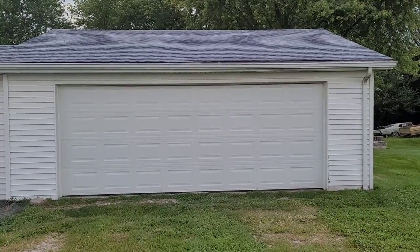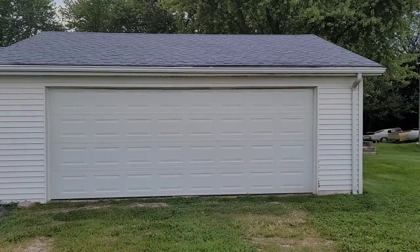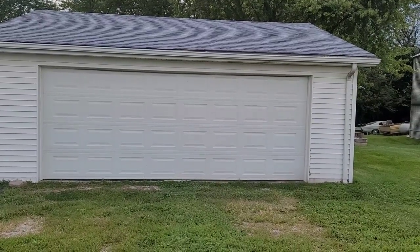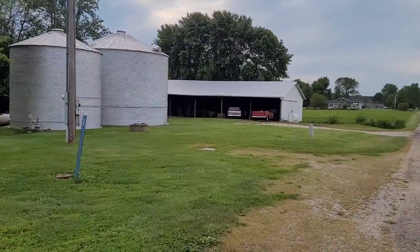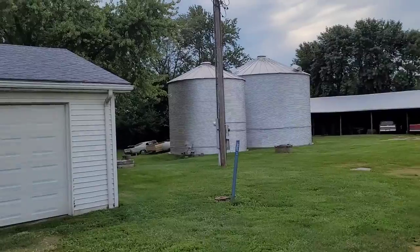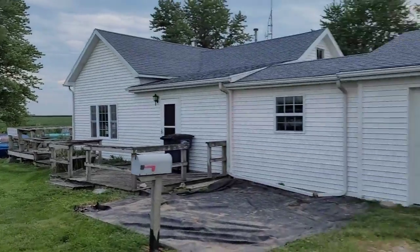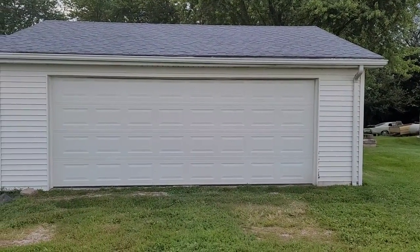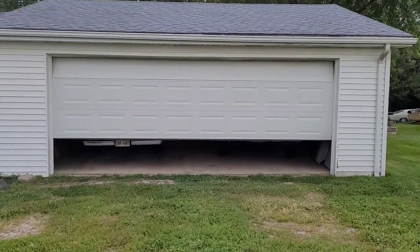Hey everybody, welcome back, Tony again. Sorry it's taken me so long to get back to this video. I know everybody's wanting to see this black truck and what I call my 1980s upper middle class garage. It's been one hot wet summer around here and as you can see I have a lot to mow — clear up to the neighbors, clear down the road. There's always something going on, but it's a nice cool evening so let's finish talking about this 1980s upper middle class garage.